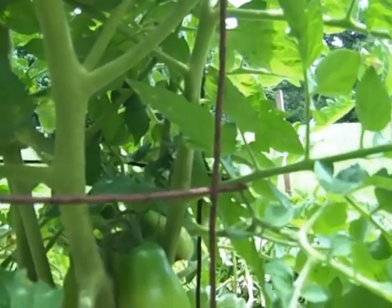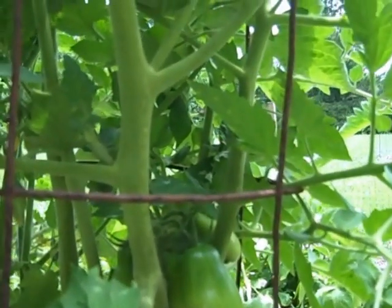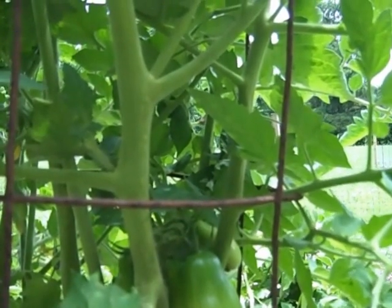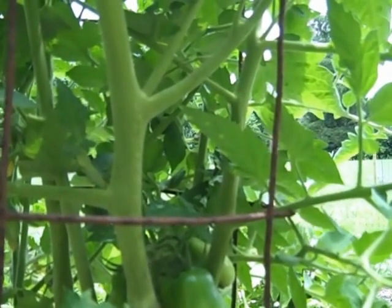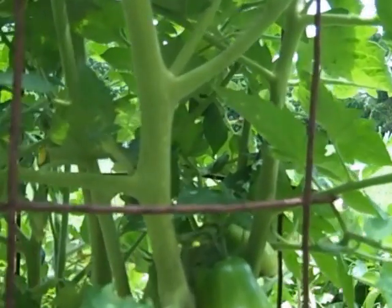And why is it that later in the season when you get too much or too little water, the problem doesn't occur then? I just don't understand how this can be a calcium deficiency. And if it was a calcium deficiency, why aren't all the tomatoes on the plant affected? Why is it just a select few?